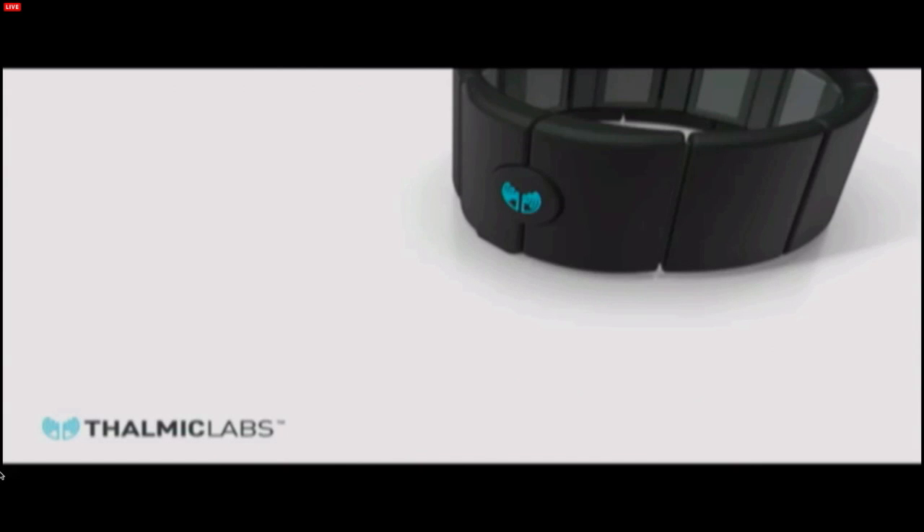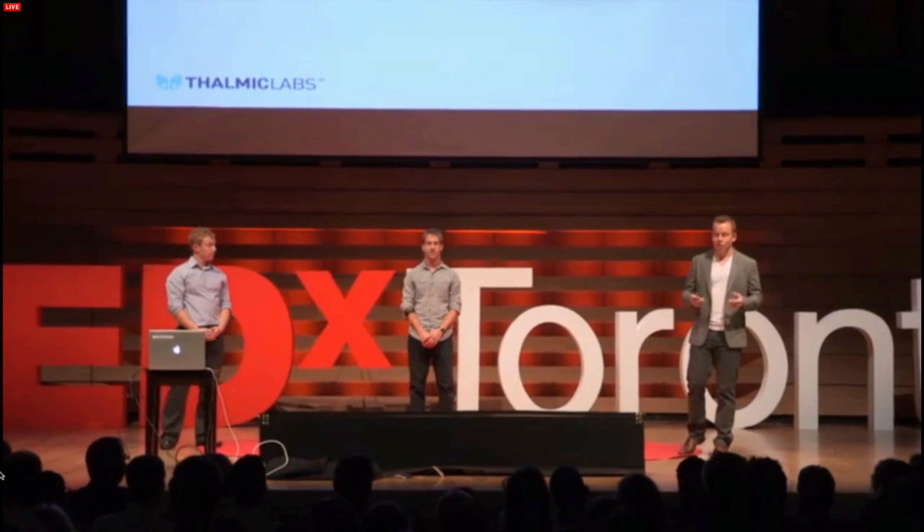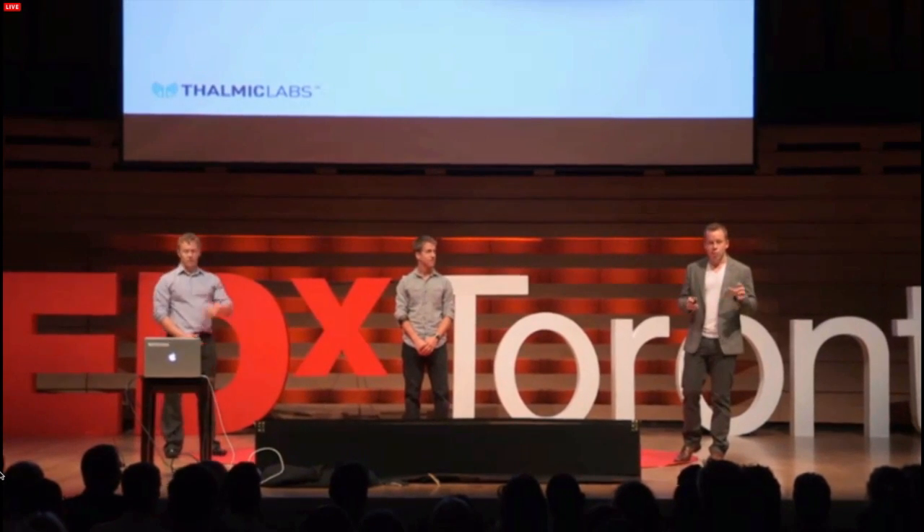Who here would like to have superpowers? I know I would. Well, unfortunately, we can't teleport you past the morning Toronto traffic to your work. But we would like to show you a brief glimpse a little later in the presentation on how we're trying to give people superpowers. But before we go there, I'd like to go back to where we started and why we're doing this.